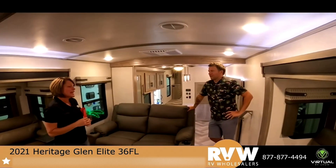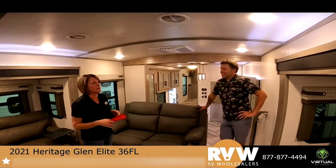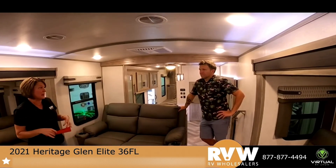I thought it would be around $76,000 and I was $30,000 over. You can have a fifth wheel like this for less than a car payment — literally $355 a month, you can have a camper like this.